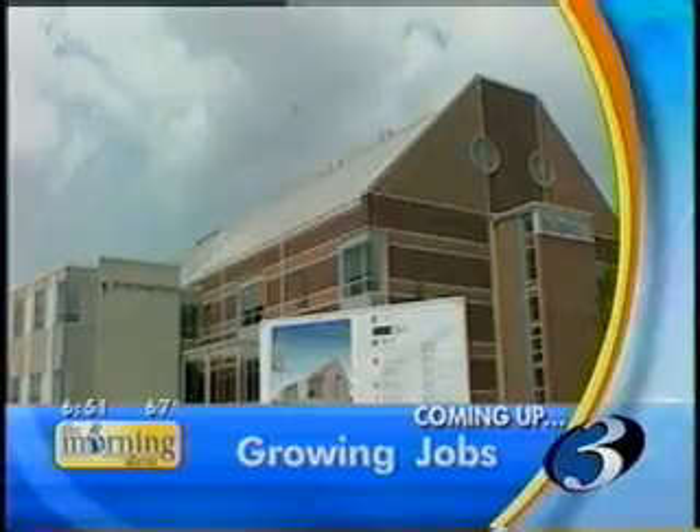All right. Still ahead on the morning show, we're taking you to the Grand Canyon State in today's Wish You Were Here. Plus, the U of I is growing the jobs of the future.